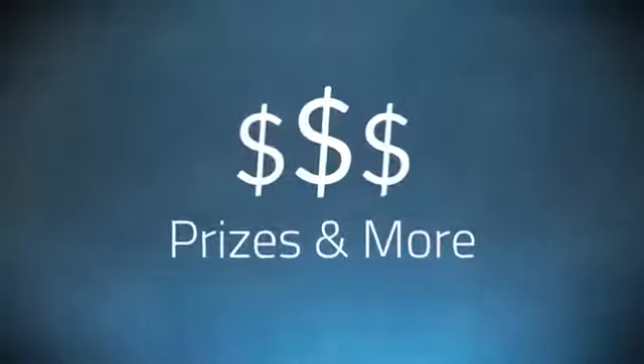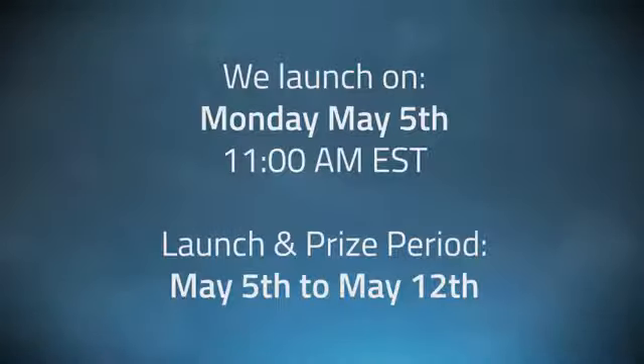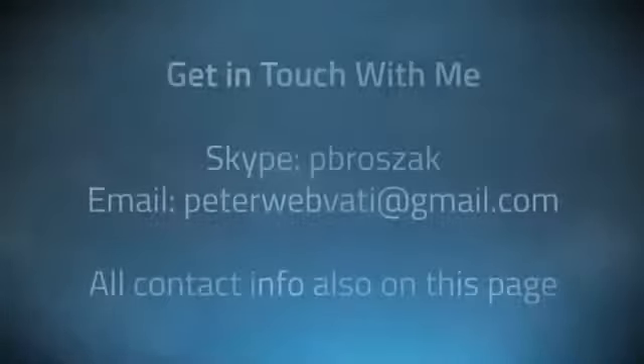To make even more money, let's get to the prizes. We have over $2,500 in JV prizes set up, with our top prize being $1,000 cash. We launch on Monday, May the 5th at 11 a.m. EST, and our launch period is from May 5th to May 12th. You'll find all the launch details on this page and my contact information as well.